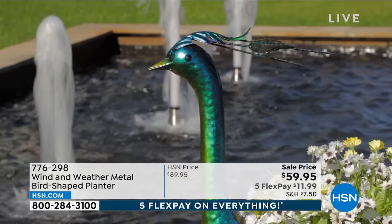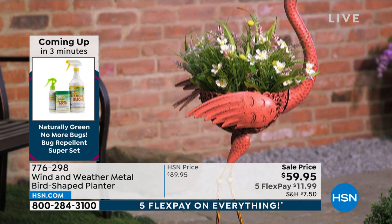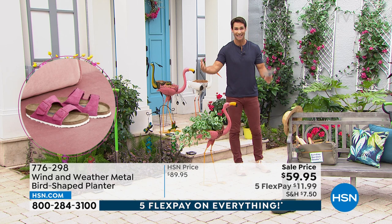It's the first time you are seeing these on air and you're getting $30 off right now — $59.95. Everything's on five flexible payments — it is Brand You Love Weekend. Take advantage of that. Five flexible payments — that's $11.99 for five months, no added fee, no added interest. Indoors or outdoors, they're fun, they look great, they're from Wind and Weather — our go-to when it comes to beautiful items for outside that we know are going to last year after year.